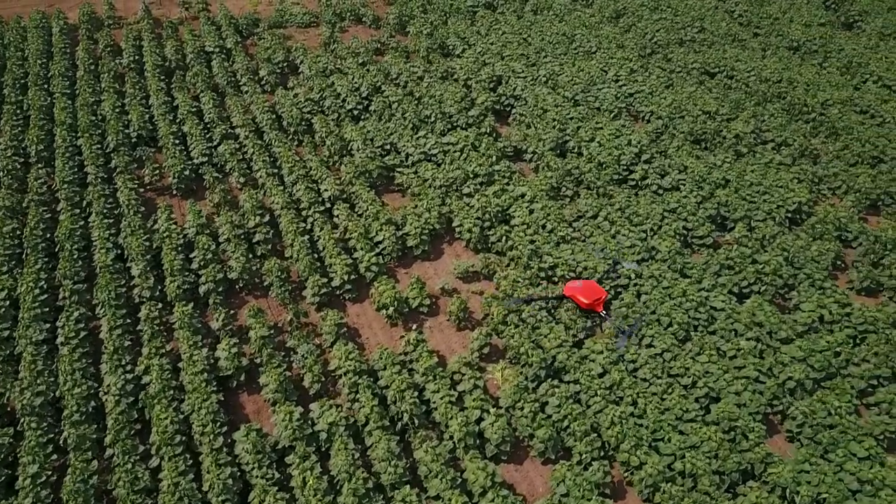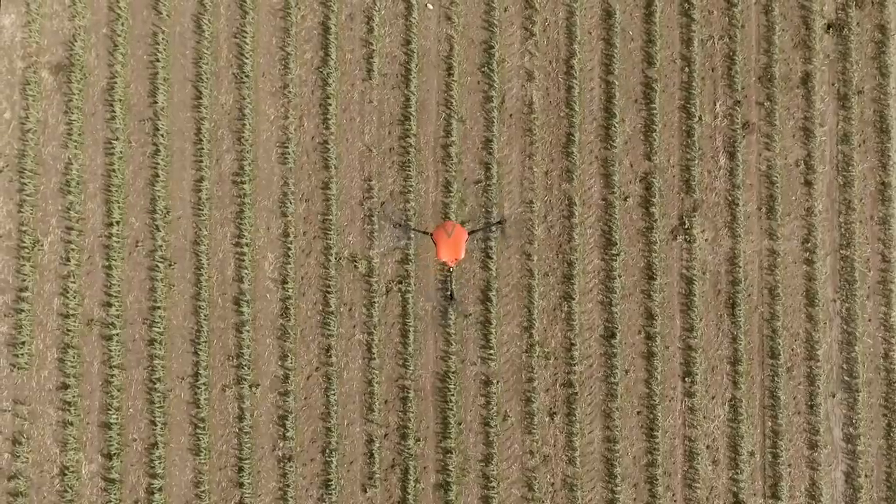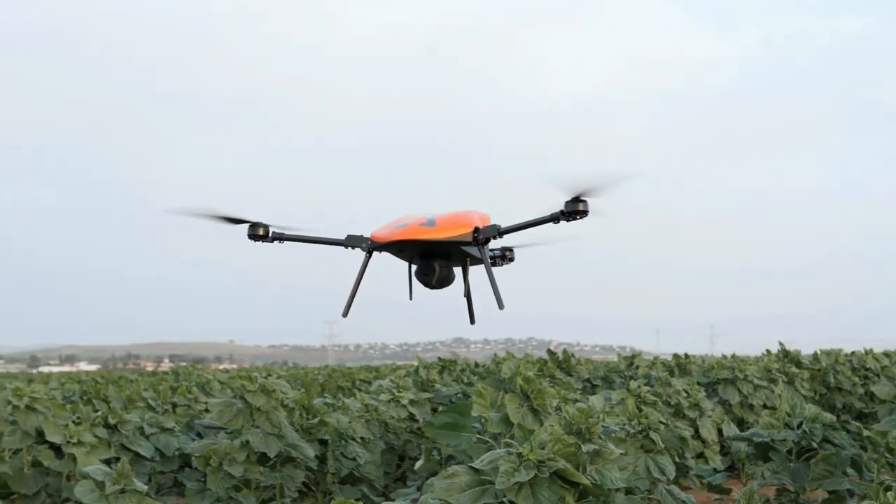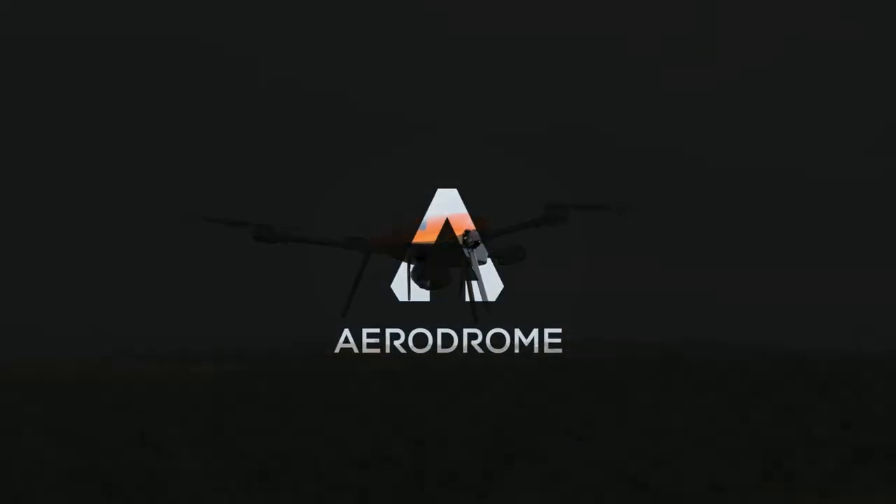Yes, it's that simple. Auto-scout, send, auto-analyze, then get insights that will make your business flourish. Aerodrome — an end-to-end solution for all your needs.